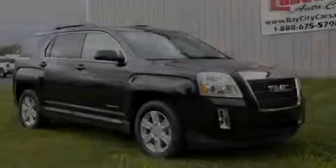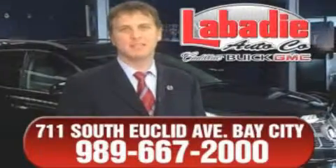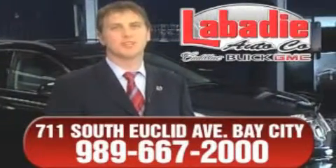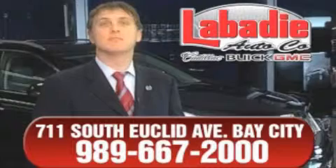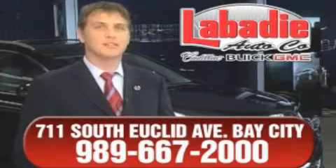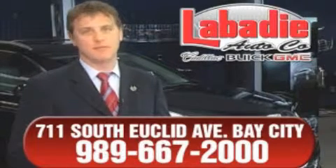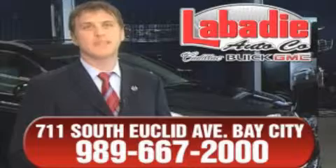Please call today to reserve this vehicle for a test drive. Hi, I'm Mark Labadee, and I'd like to personally thank you for visiting our website. We're a family-owned business and have been doing business for over 60 years in mid-Michigan. All of our vehicles have been professionally inspected and hand-detailed to ensure that you're getting the maximum value. Remember, we'll do whatever it takes to earn your business.